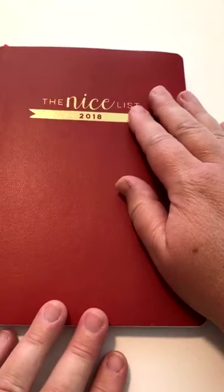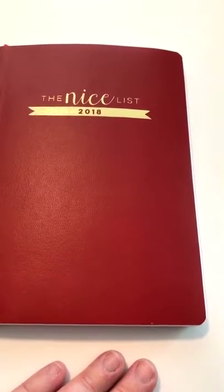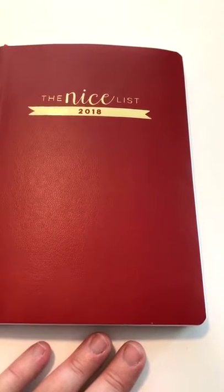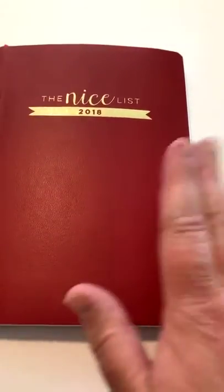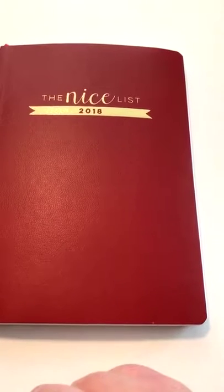It has a beautiful vegan leather cover. In my stories right now, we are voting on what color the cover will be for 2019. It looks like at the moment, a really pretty green is going to win. This is something you buy every year, so on your shelf eventually maybe it's red, green, red, green year to year.